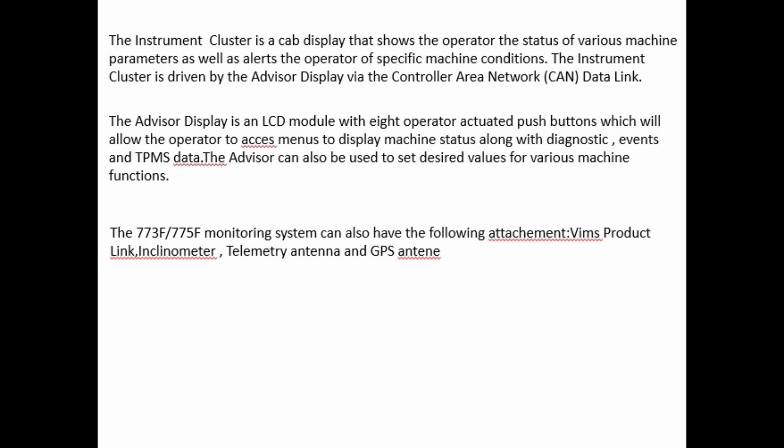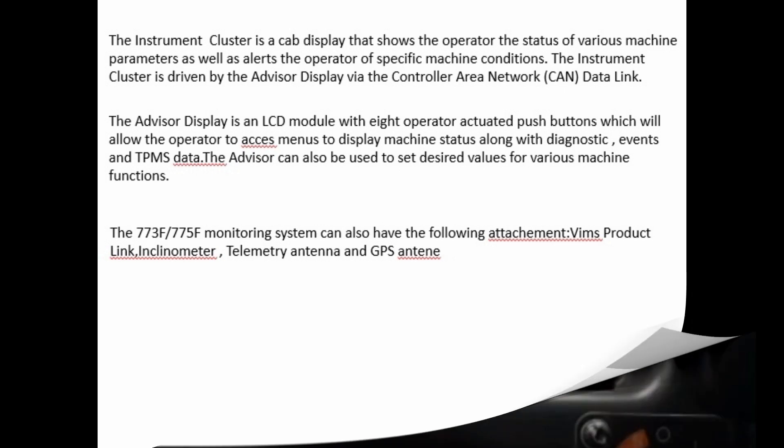The advisor display is an LCD module with operator-actuated pushbutton switches that allow the operator to access menus displaying machine status, diagnostic events, and TPMS data. The advisor can also be used to set desired values for various machine functions. The 773F/775F monitoring system can also have the following attachments: VIMS, Product Link, Inclinometer, Telemetry Antenna, GPS, and others.